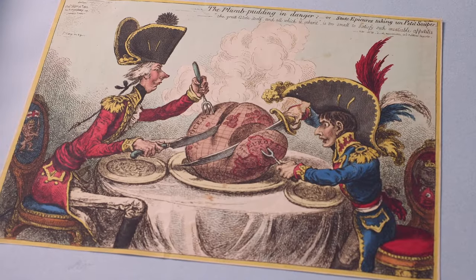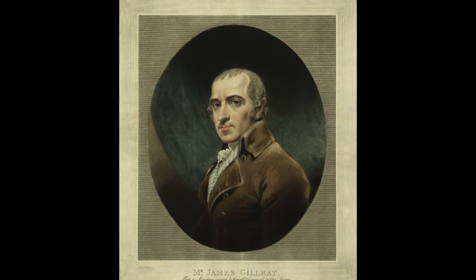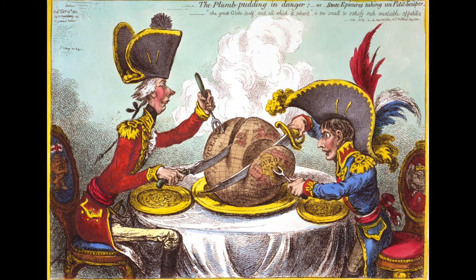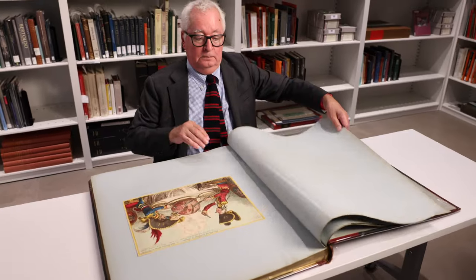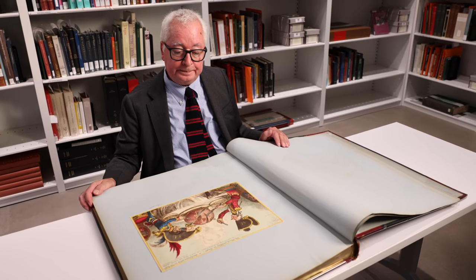Today, we are looking at the most famous political cartoon by the English caricaturist James Gillray. This cartoon was made in 1805 and was engraved and hand-coloured by Gillray himself. This print is held at the Frick Art Reference Library in a bound collection of Gillray's cartoons.